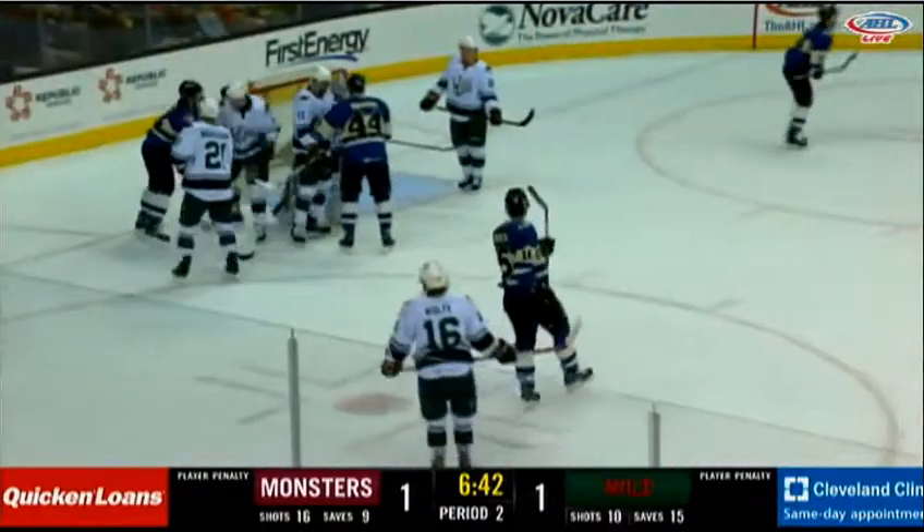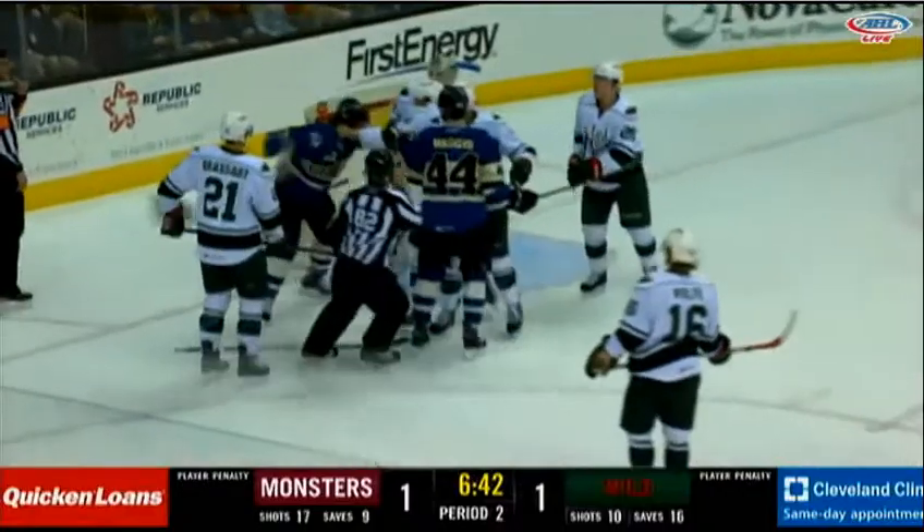Snap by Hurd, and a save made by Curry now off to the side of the goal. We've got a dust-up between Hurd and Bowman, and here we go.